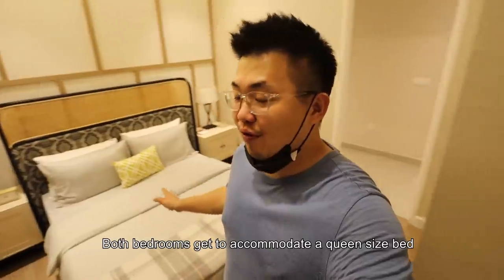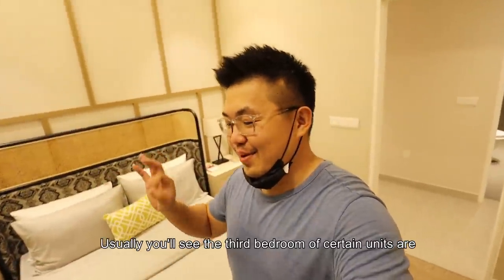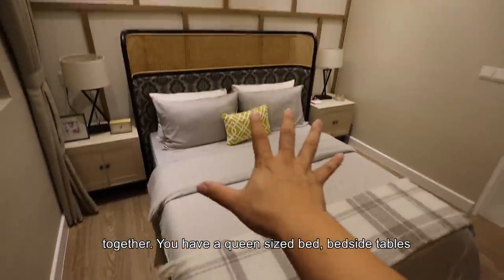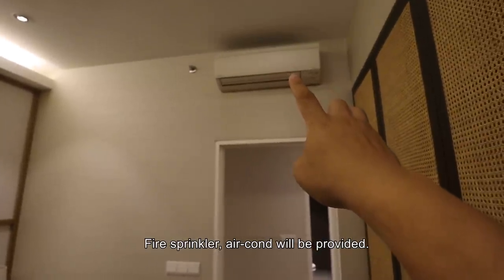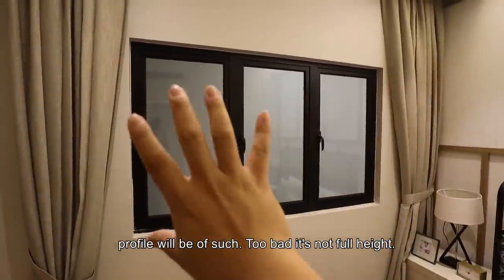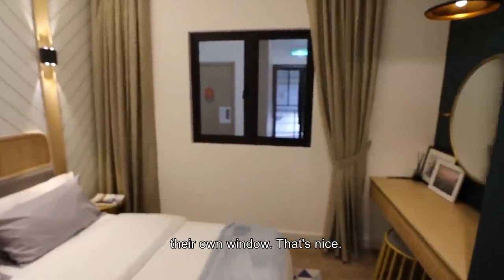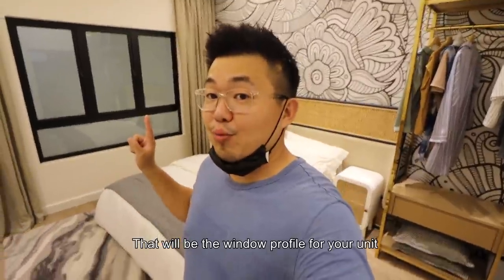This is bedroom one — both bedrooms can accommodate a queen-size bed. Usually you see a small third bedroom, but here, in keeping with their multi-generation concept, you can host several families. There's a queen-size bed, bedside tables, fire sprinkler, aircon provided, laminated timber flooring, timber skirtings, and window profiles of this type. Moving on, this is the second bedroom — pretty similar, every room has its own window.